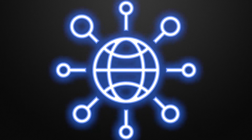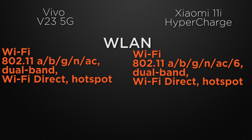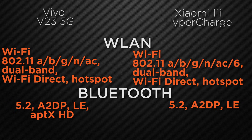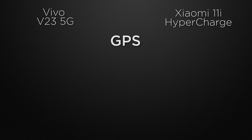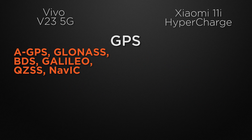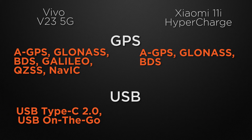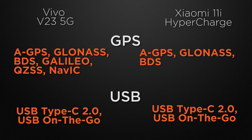For communication chips, both devices have Wi-Fi AC dual-band, Wi-Fi Direct and hotspot, but 11i also has Wi-Fi 6 which provides better range, so 11i wins. Both have Bluetooth 5.2, so it's a tie. For positioning, V23 has AGPS, GLONASS, GALILEO, BDS, QS and NAVIC, while 11i has AGPS, GLONASS, GALILEO and BDS; so V23 wins for having the NAVIC chip. Both have USB Type-C 2nd gen with OTG support, so it's a tie.